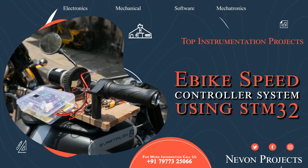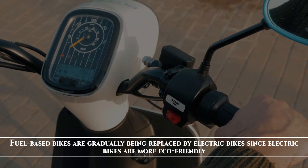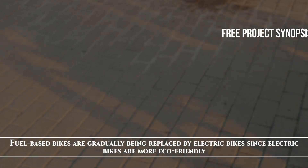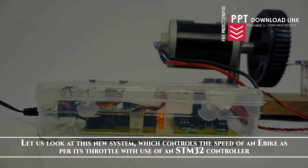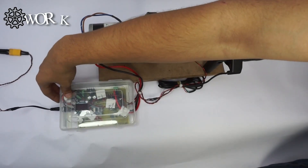E-bike speed controller system using STM32. Fuel-based bikes are gradually being replaced by electric bikes since electric bikes are more eco-friendly. Let us look at this new system which controls the speed of an E-bike as per its throttle with use of an STM32 controller. Now we turn on the system.